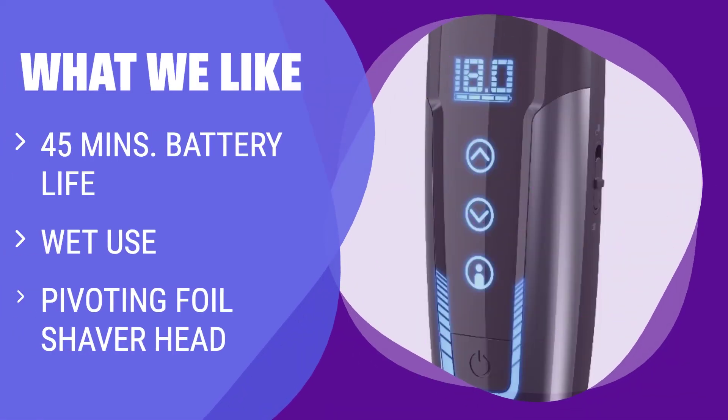For those who prioritize a close and irritation-free shave, the ARC-5 is the top choice. Its powerful pop-out trimmer head and pivoting foil shaver deliver the closest shave with minimal irritation, making it ideal for daily touch-ups.